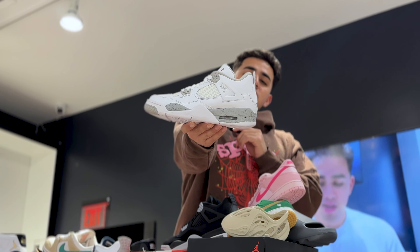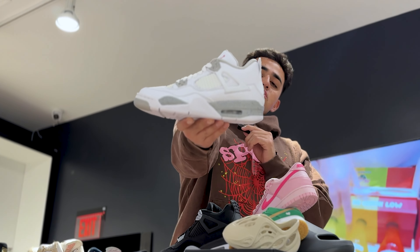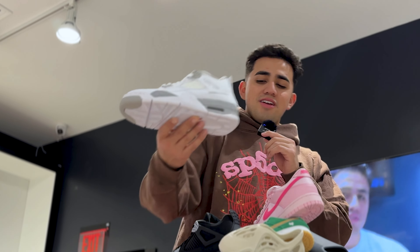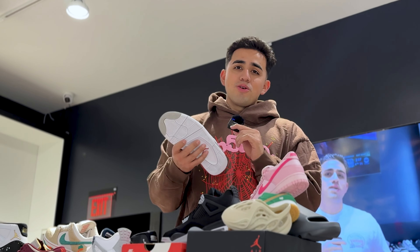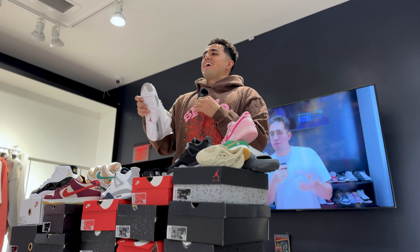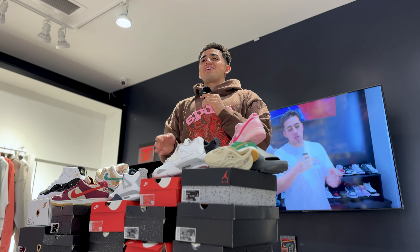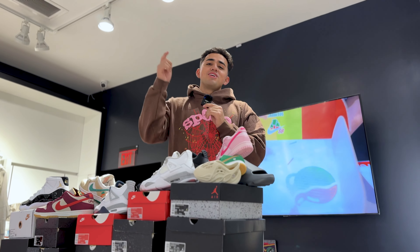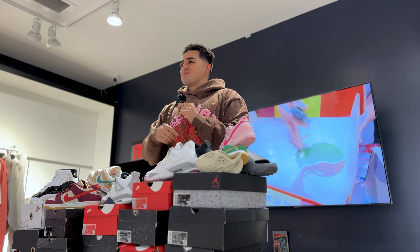The Jordan 4 Oreo — you can't get much cleaner than that white with the oreo gray midsole and the black paint speckle representing the oreo cookie. Fun fact: I hate oreos. I hate the chocolate oreos, the double-stuff oreos, the mint oreos — all of them. And if you eat your oreos without milk, you're a criminal. That's like eating cereal without milk.